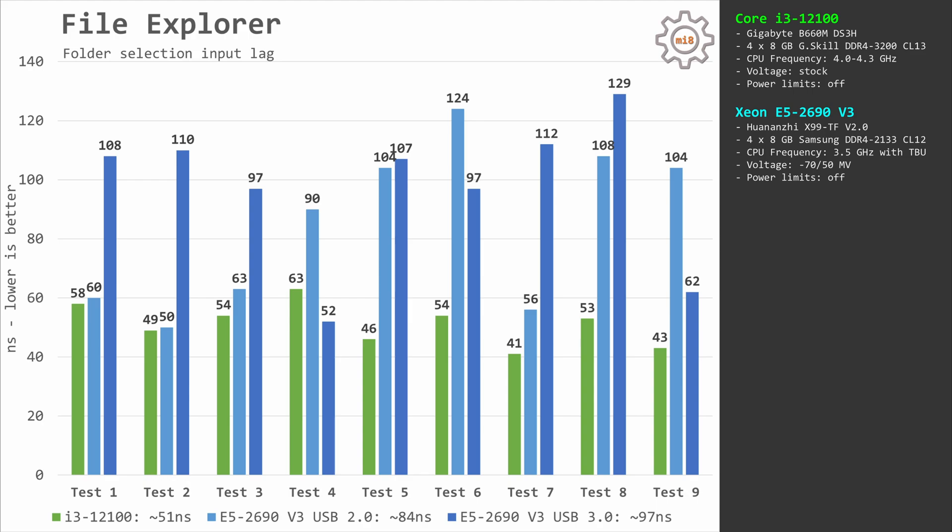Let's talk about the numbers. Starting with File Explorer: the Core i3-12100 responds in about 51 ms to switch selection from one folder to another. To complete the same operation, the Xeon E5-2690v3 on the Huananzhi X99-TF takes about 84 ms using USB 2.0. Switching to USB 3.0 increases this to 97 ms — almost twice as much as the Core i3-12100's 51 ms. It's also important to note that the response time on the X99-TF is very inconsistent, sometimes close to 51 ms and other times jumping to more than 100 ms.